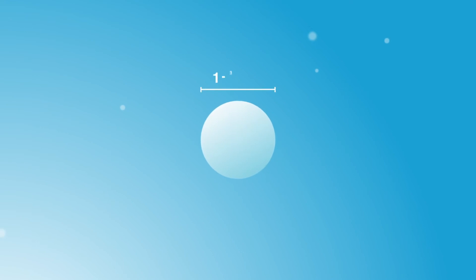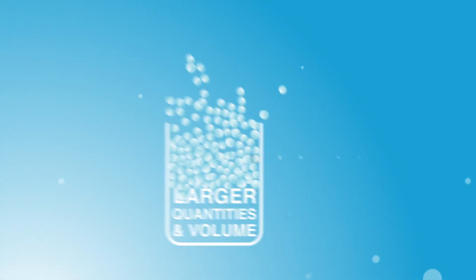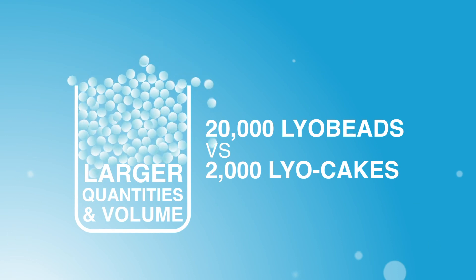The individual Liabead is very small, around 1-3mm in diameter. Depending on the way the freeze dryer is loaded, larger volumes are feasible when compared to conventional freeze drying methods for product in vials.